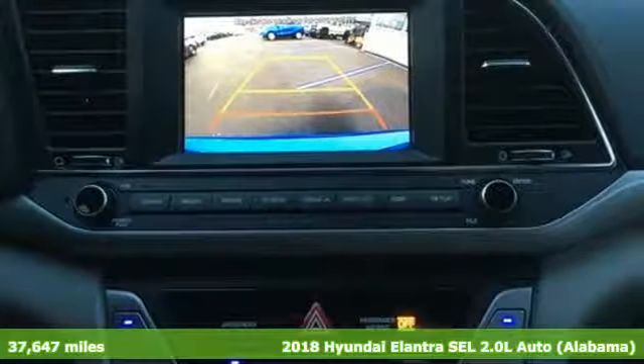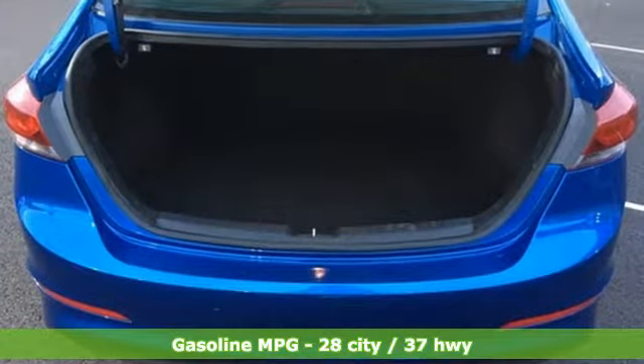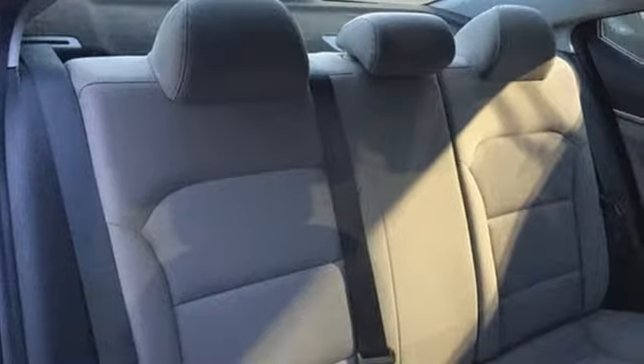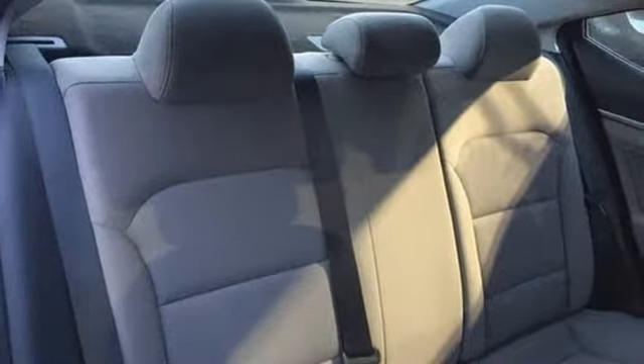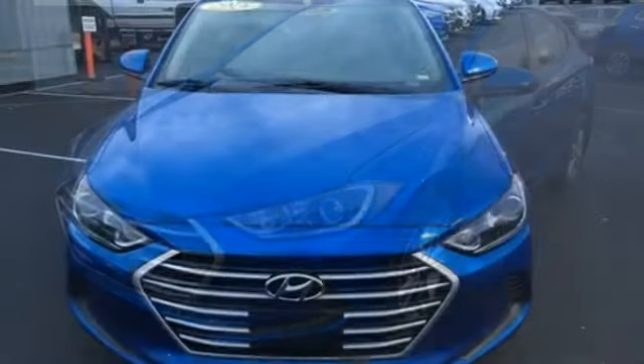It comes with all the amenities you need: streaming audio, wireless phone connectivity, manual tilting steering column, power windows, manual telescoping steering column, inline four-cylinder engine, aluminum wheels, gas pressurized shocks, and power heated mirrors.